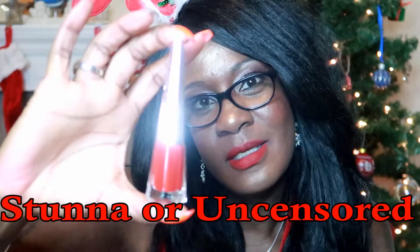What I'm wearing now is the Rihanna Stunna Lip Paint — I don't know if it's called Uncensored or Stunna but it's a really pretty color. I've had it on for like two hours now and it hasn't gone anywhere. I put it on during the last video — a get ready with me — and it's been on since then.